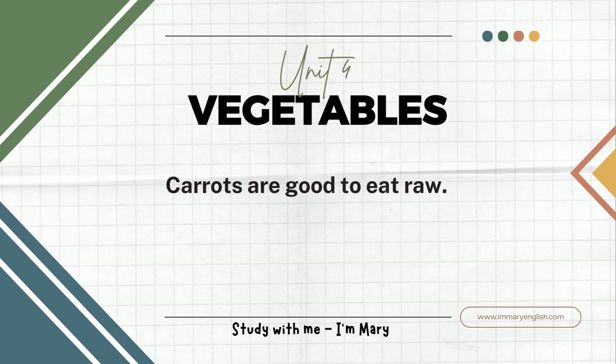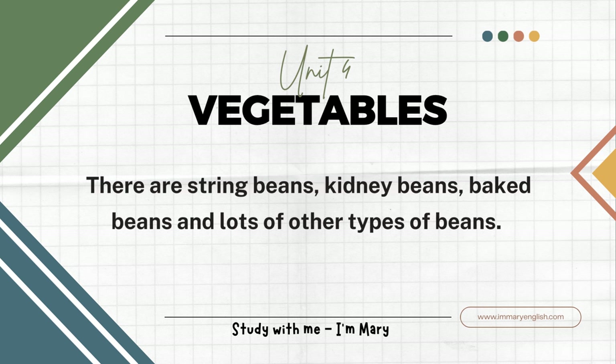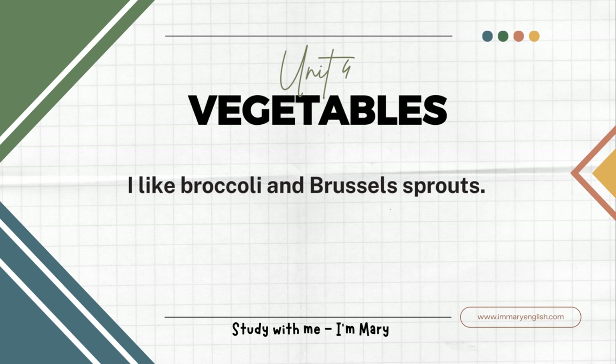Carrots are good to eat raw. Beans are good for you. There are many different types of beans. There are string beans, kidney beans, baked beans, and lots of other types of beans. Some people don't like green vegetables like broccoli and Brussels sprouts. I like broccoli and Brussels sprouts.